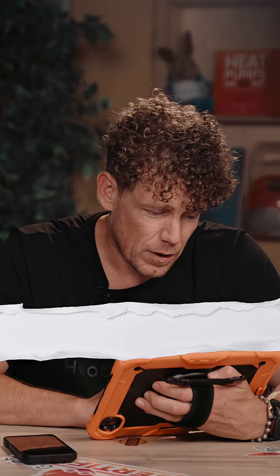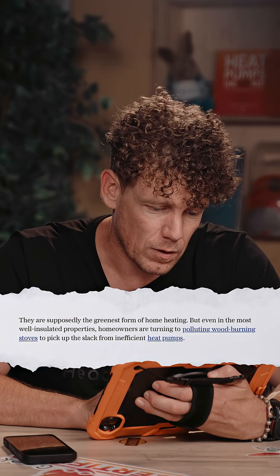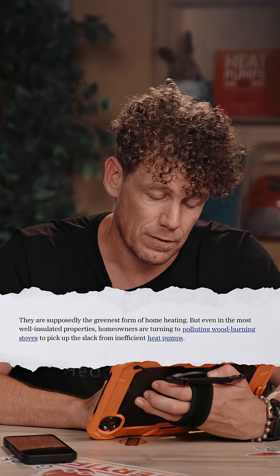This is a complaint about an installation that they're blaming on the heat pump or the technology — to fearmonger, of course. They're supposedly the greenest form of heating, but even in the most well-insulated properties, homeowners are turning to polluting wood-burning stoves to pick up the slack from inefficient heat pumps. If this was written properly, it would say exactly that and have the word 'installations' on the end, because heat pumps work without any backup if they're installed properly.